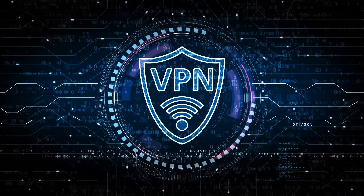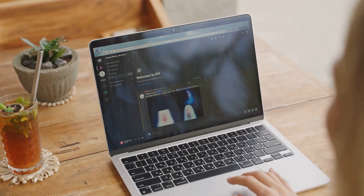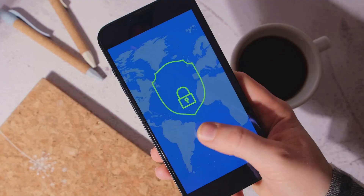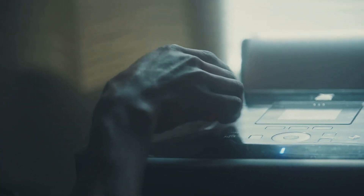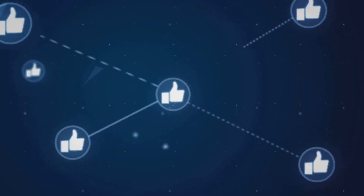So while free VPNs can work for basic use, if you're serious about protecting your privacy, NordVPN is a fantastic investment. It's fast, secure, and packed with features that make sure you stay safe online. To get started with NordVPN, check out the link in the description below — I've got a special offer for you so don't miss it. If you've got any questions, feel free to leave them in the comments below. Don't forget to like, subscribe, and share this video. Stay safe out there and I'll see you in the next one.